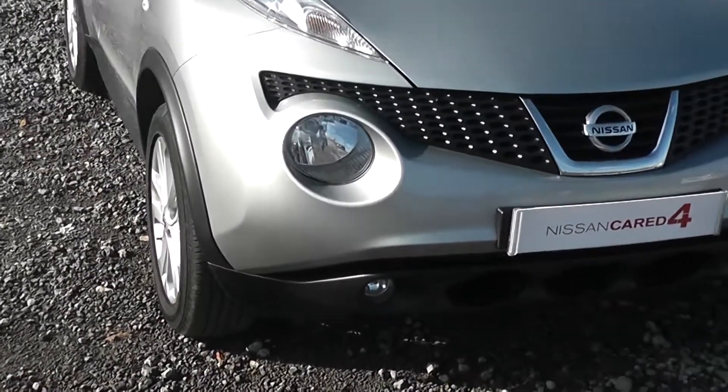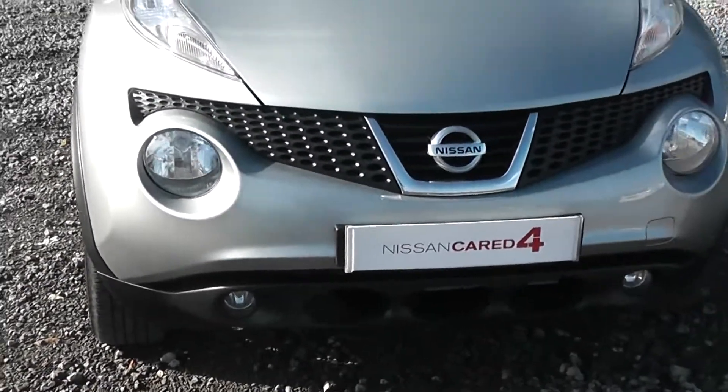On the front here, you can see the front fog lights are separate to the front headlights, in order to enhance your vision whilst driving in bad conditions.